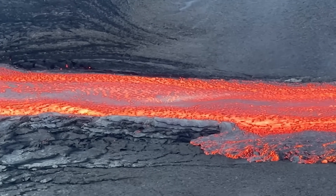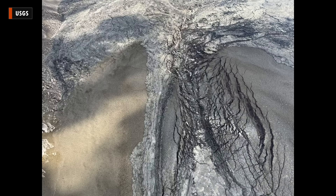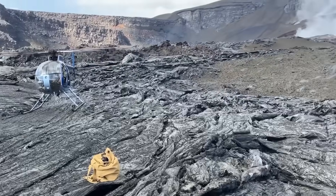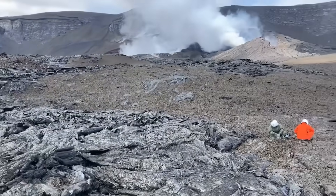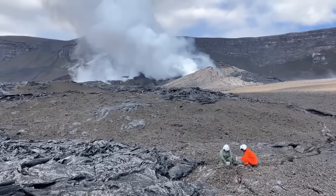After the eruptive episode ended, geologists traveled by helicopter to the summit called Dara to examine the aftermath. From above, they snapped a photo of the lava channel, now inactive. They also landed inside the crater to gather samples of the lava and tephra for later analysis. 22 microradians of deflationary tilt was recorded during the episode.